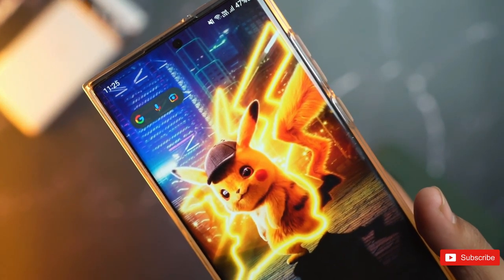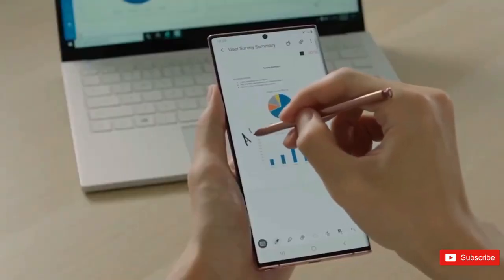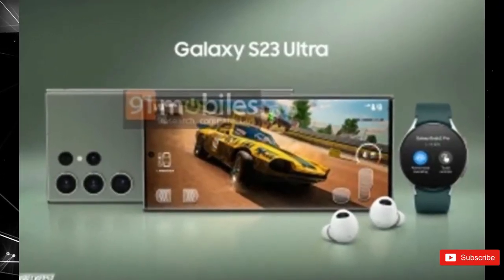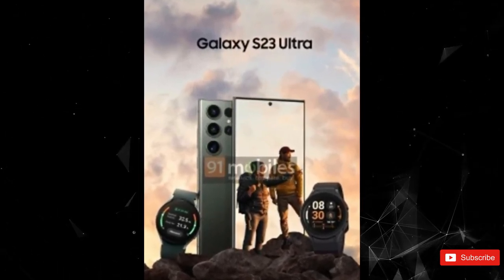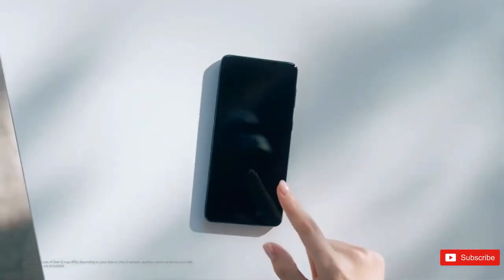Samsung's Galaxy S23 series is coming in hot, supposedly in early February as per the latest information. Leaksters and analysts band up to extract any kind of information from suppliers and spill out a ton of clues about what the device in question is going to be, so we can start making assumptions and forming expectations. What will be improved? Will the S23 be better than its predecessor? Is it worth waiting for the new model?